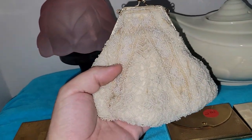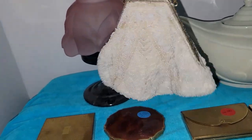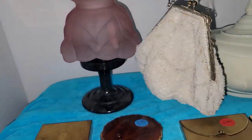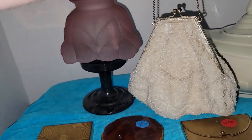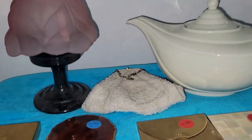I found this nice little beaded purse — I love the shape of it. My grandmother used to have a bunch of old purses hanging from her closet doors, so anytime I see those, I think of her.